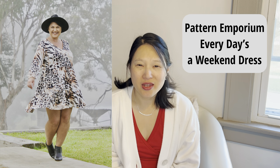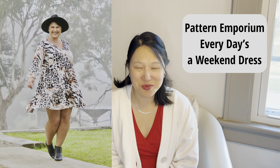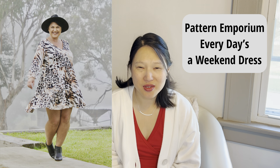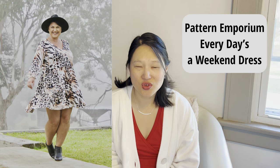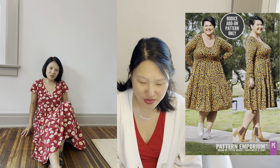The first pattern is Pattern Emporium's Every Day is a Weekend dress. Now if you are a long time viewer of the channel, you're probably sick of me talking about this dress, but it is my favorite and I have been wanting to make another one. I also bought the fitted bodice add-on for this dress — you can make a bodice that's a little bit more fitted — and I think I want to try that for my next version. This pattern comes in Australian sizes 4 to 30.